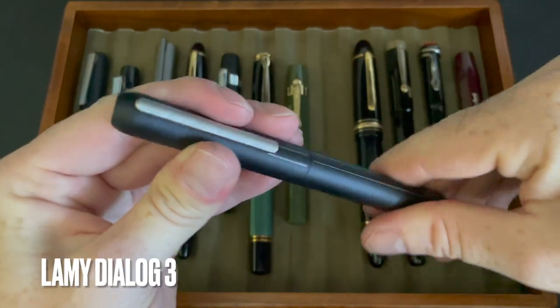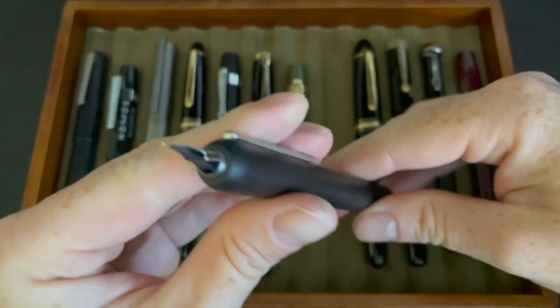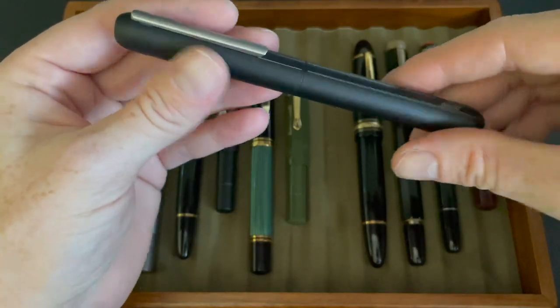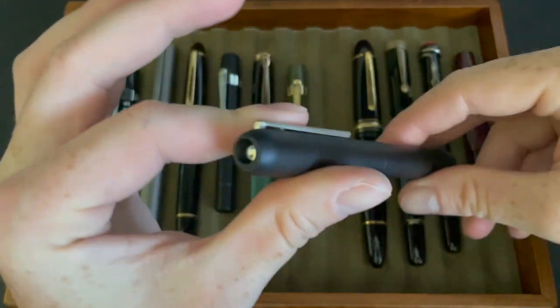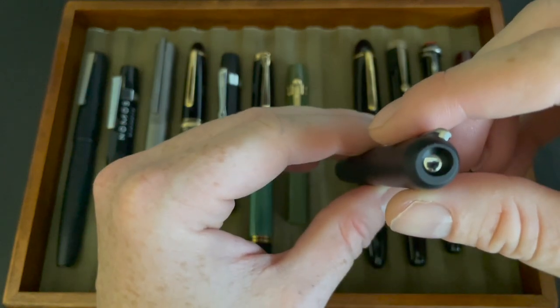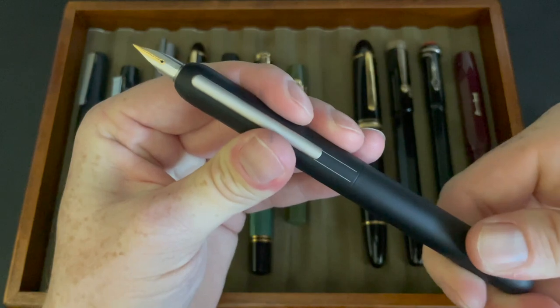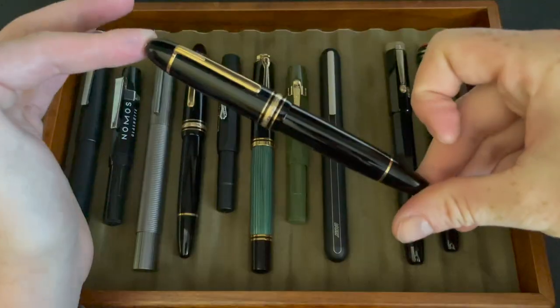Then I got the Lamy Dialog 3 — still one of the smoothest nibs I have in my collection. Really nice pen, super crazy smooth, super cool mechanism. I just cleaned this one out — it had run out of ink and was starting to dry out, and I didn't want it to dry out too much. I will probably be inking it right after this video is done.